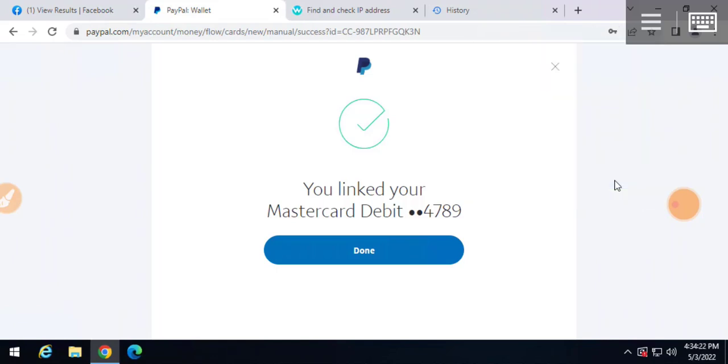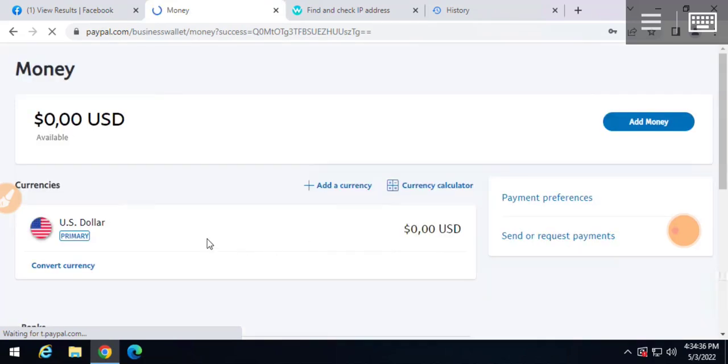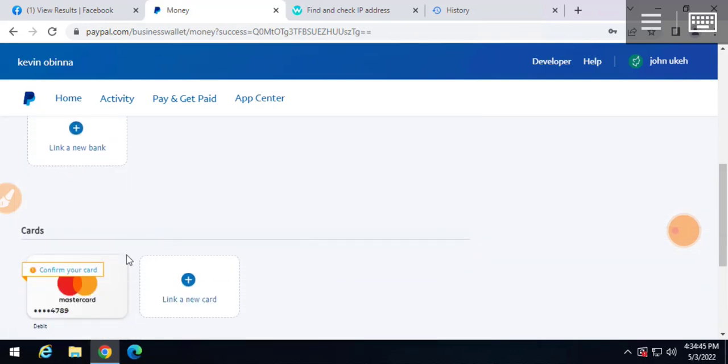This means that cards still work on PayPal in Nigeria. What I need to do is click on Done, and after clicking on Done I need to click on Get Code so I can get the code and confirm this card.